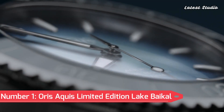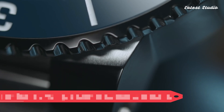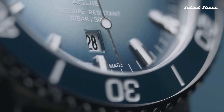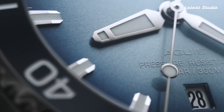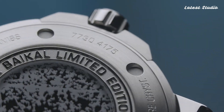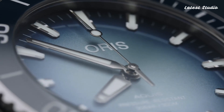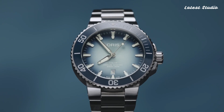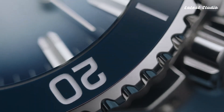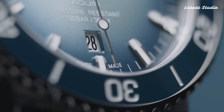Number 1: Oris Aquis Limited Edition Lake Baikal — a special watch supporting the conservation of the world's deepest and oldest lake, Lake Baikal in Russia. The blue dial mimics the lake's water, and a relief bezel adds style. This limited edition piece is powered by the Oris Calibre 733. With a unique case back featuring engravings of ice patterns from the lake's surface, this watch reflects the year Russia passed the Baikal law, and is a testament to Oris's dedication to environmental causes.